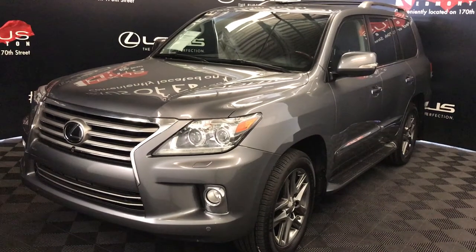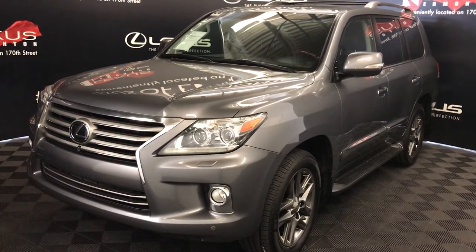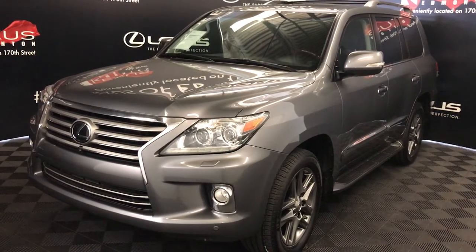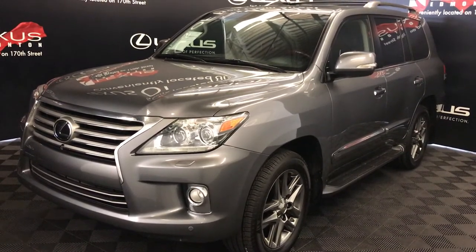We're looking at a pre-owned 2013 Lexus LX 570. Six-speed automatic, 5.7-liter V8 engine, full-time four-wheel drive, grey exterior, black premium leather with interior wood trim, four-door, eight-passenger. This is the ultra-premium package.